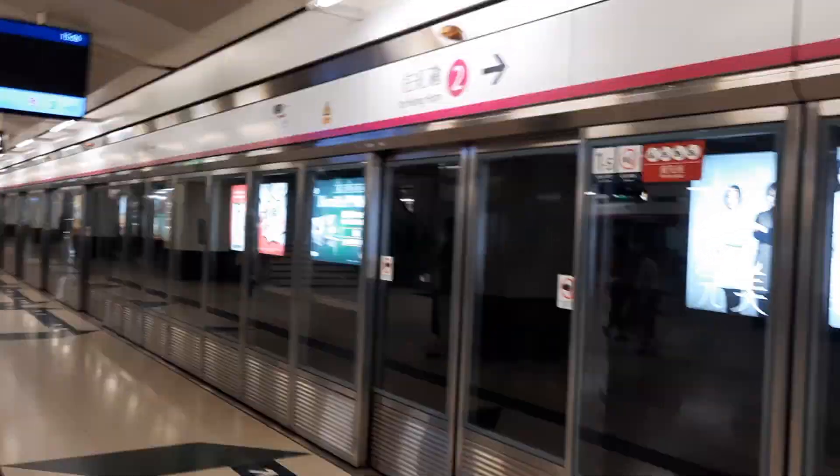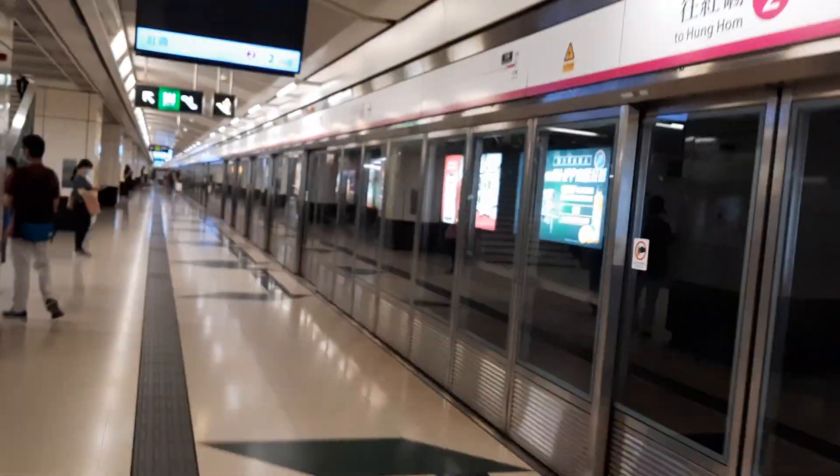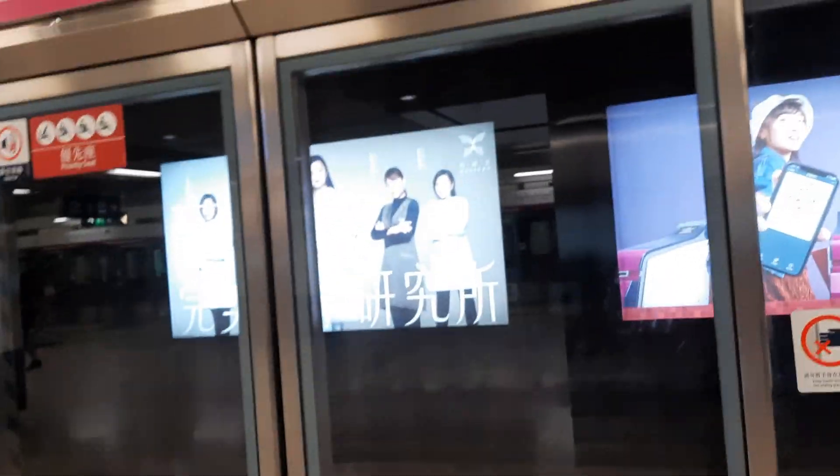Hey guys, Justin here. I'm in East Tsim Sha Tsui right now and we'll take a trip back to Hong Kong in this video. Today is June 20, so it is the opening of the new Hong Kong platform for West Rail Line, and later on for Tui Ma Line. This is going to be the last video of West Rail Line journeys — next time when you see me in East Tsim Sha Tsui, it will be Tui Ma Line already.